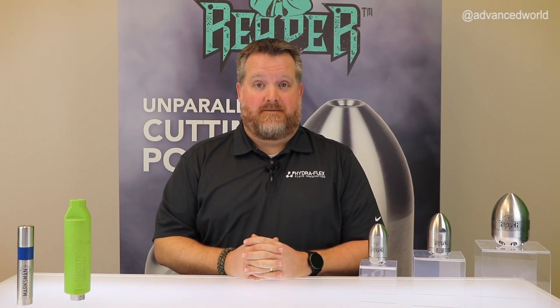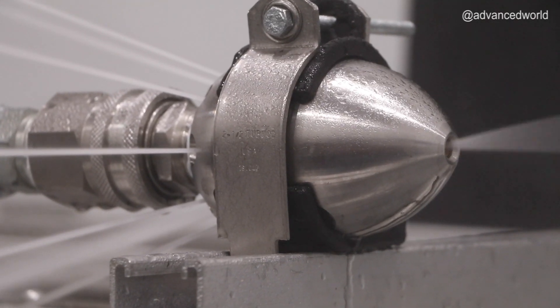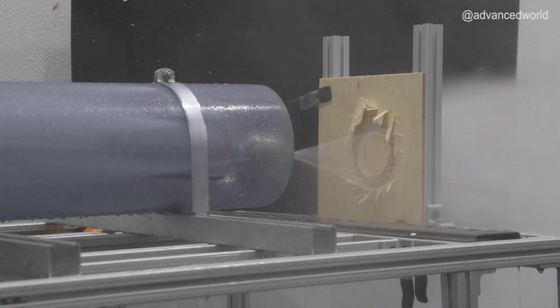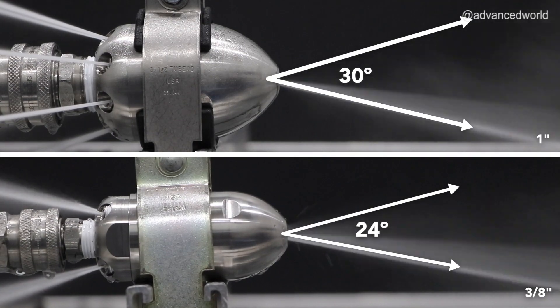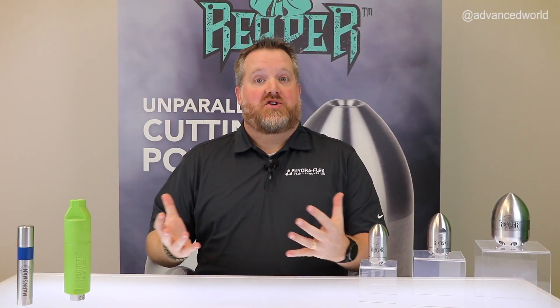First, let's start with rotational speed. The Reaper's rotation has been specifically tested and fine-tuned to provide optimal blockage cutting. The rotation combined with a stronger stream of water allows more energy to be focused on cutting through blockages. The rotation forms a 24 or 30 degree cone based on nozzle size. We designed the Reaper to hit these specific angles to allow you to get much closer to the blockage and therefore cut through much quicker.